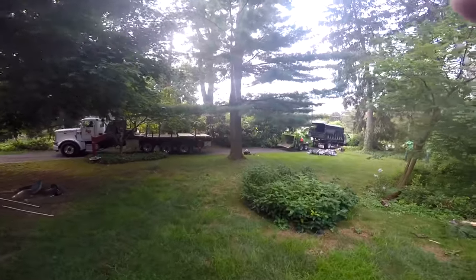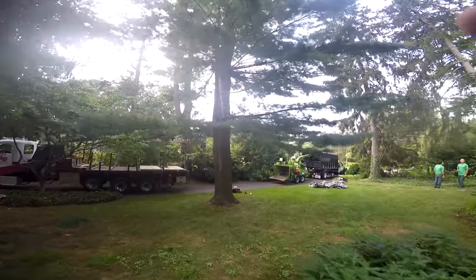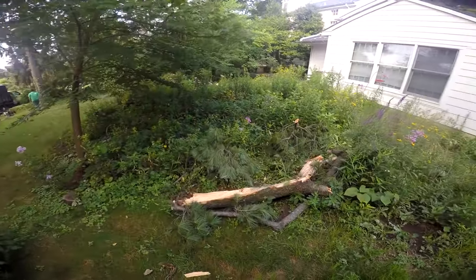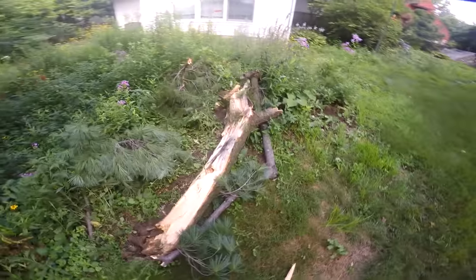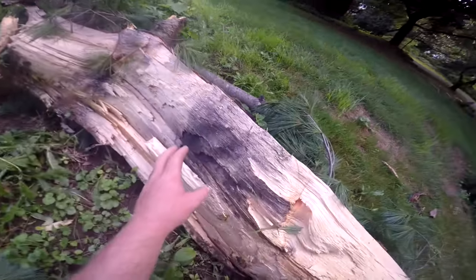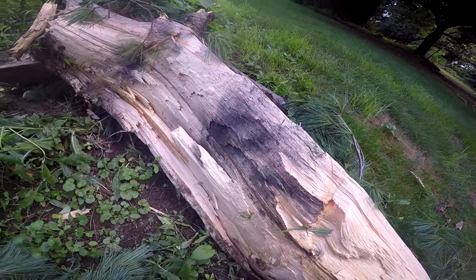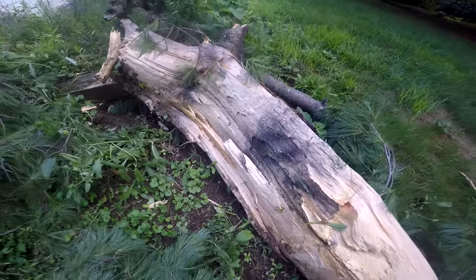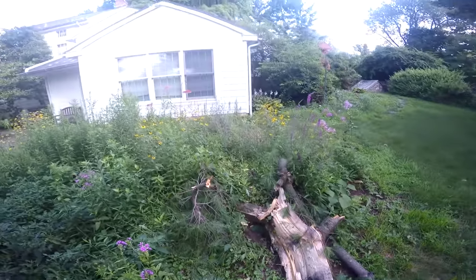I'm going to walk up on this tree and you can see the lightning strike that traveled down the majority of the trunk. It blew out a section of this wood. Again, you can see the point of impact here — this dark black spot where the lightning actually hit. This piece of wood exploded in very close proximity to hitting the house.